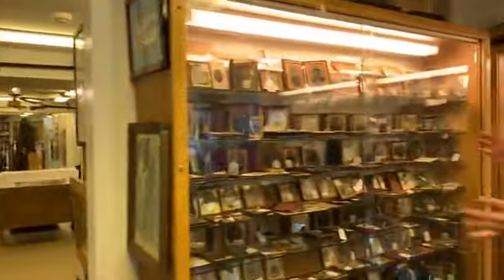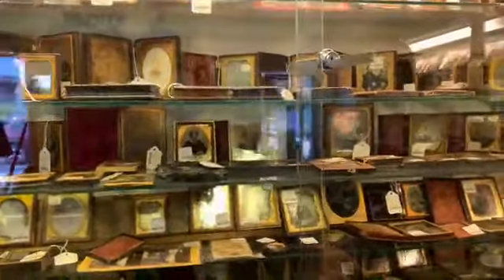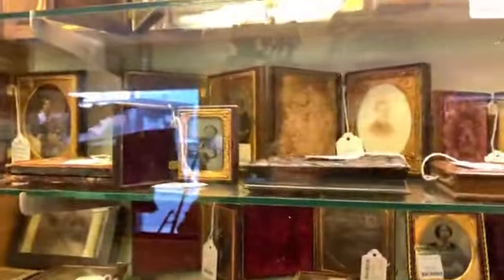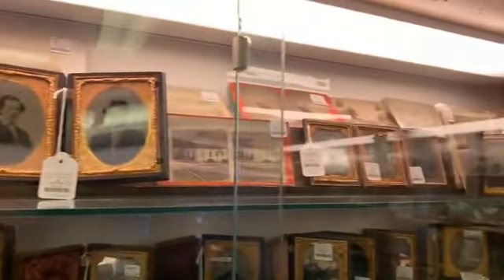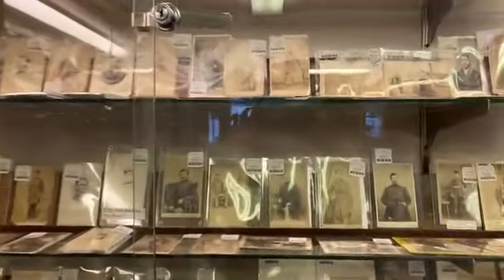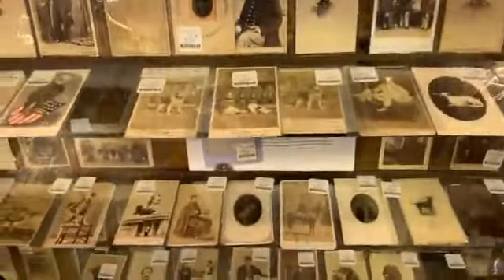This is where I like to hang out. We've got hard images here — daguerreotypes, ambrotypes, tintypes and whatnot, a lot of them cased. The daguerreotypes are easy to spot because they look like mirrors. Post-mortem stuff is very common at the time. We've got stereo views up top, which I like a lot, and of course lots of cartes de visite — the most common produced photo of the Civil War, in my opinion. But we're only in one corner of the shop. There are more images behind me, but we'll keep moving.